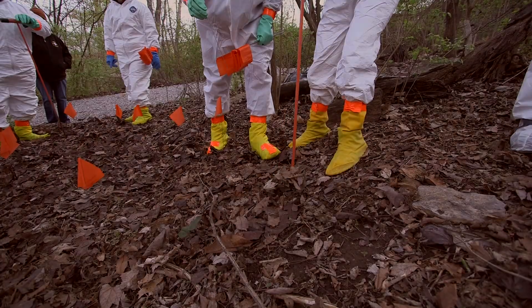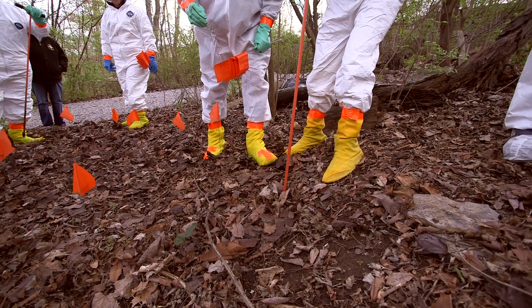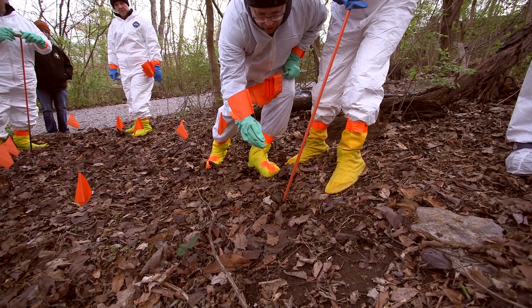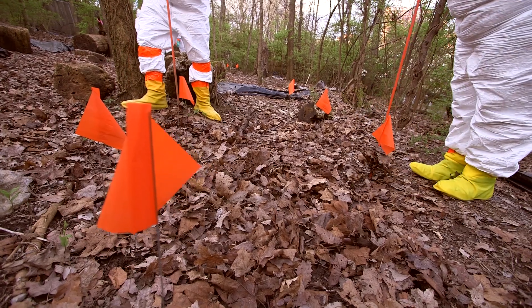They first will use probes to try to find graves. We train them on how to feel the differences between the undisturbed and the disturbed soil to help them locate graves.